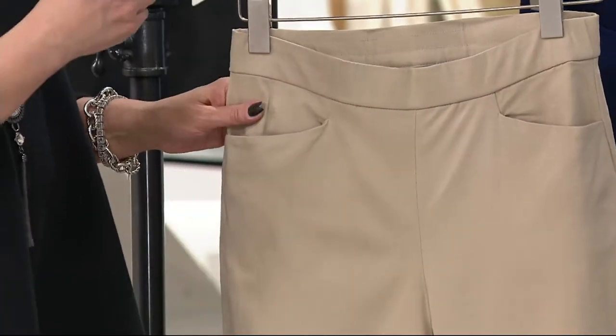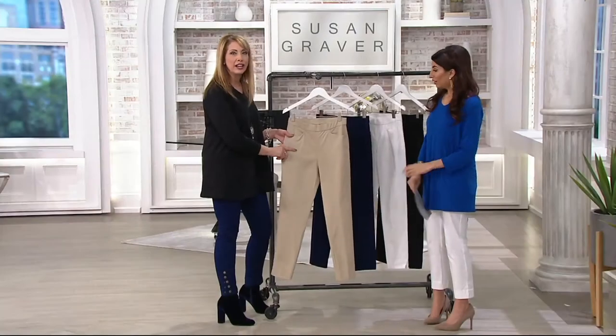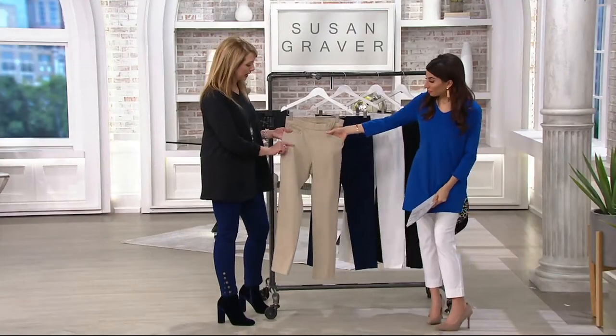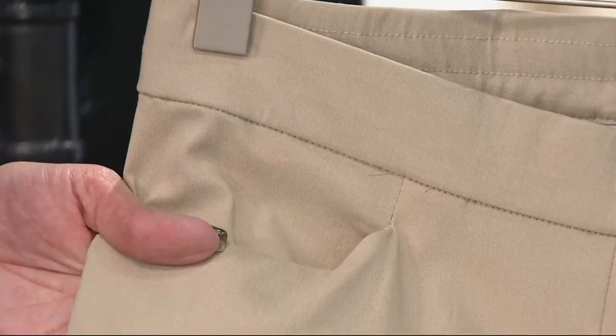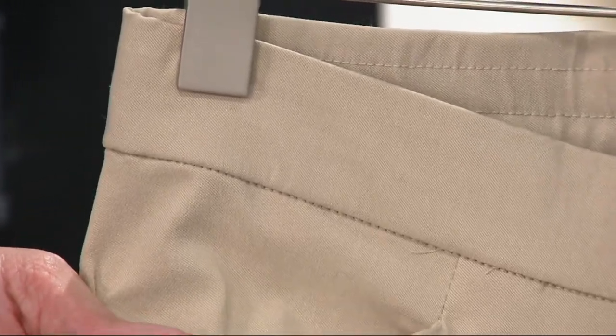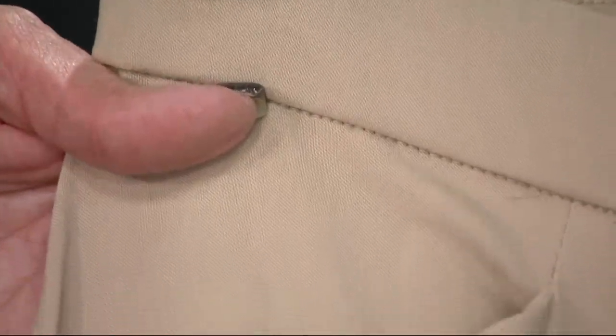It has these properties of a knit because it has stretch in every direction, but the finish on it has a little bit of a dressier hand like a woven. In some trousers, you know the ones where the pockets are always bulging and showing through your pants — you need to iron them. Because of this material, it's so substantial you don't see the pockets hanging down underneath.